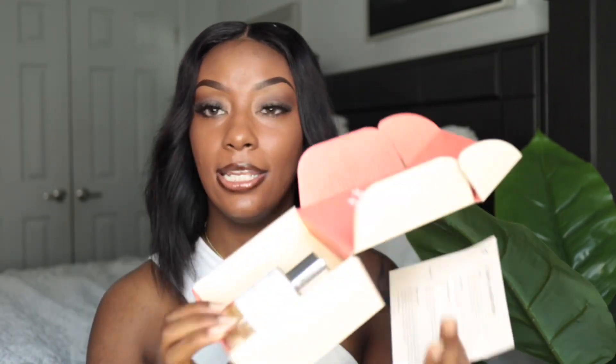You get your Dossier box, your fragrance, and a little note card that tells you all about your fragrance. The great thing about Dossier is if you do not like your fragrance, you can return it for a 100% money-back guarantee — you can either exchange it for a scent that you do like or get your complete money back. Let's get into these two fragrances because these are my favorites.